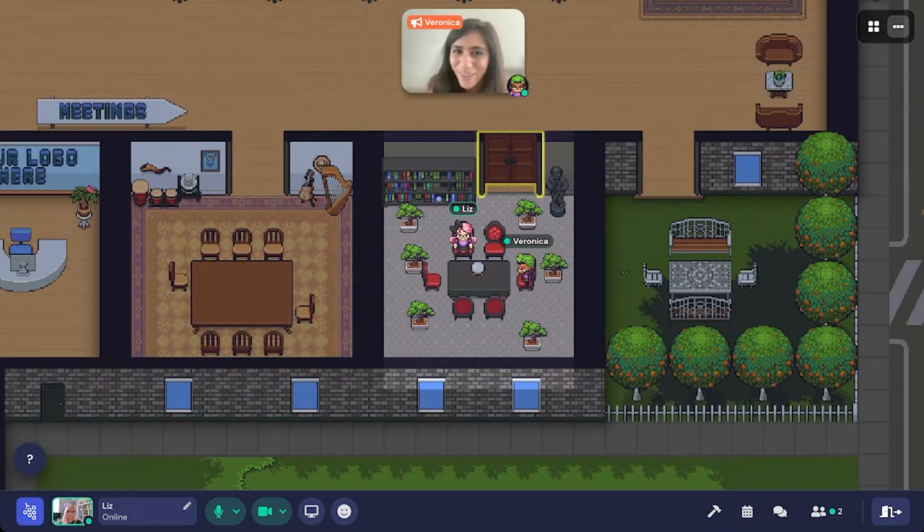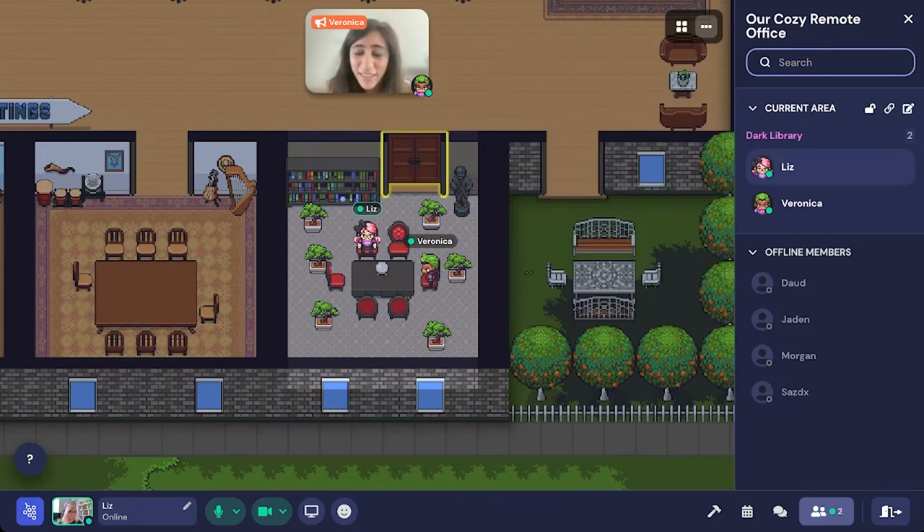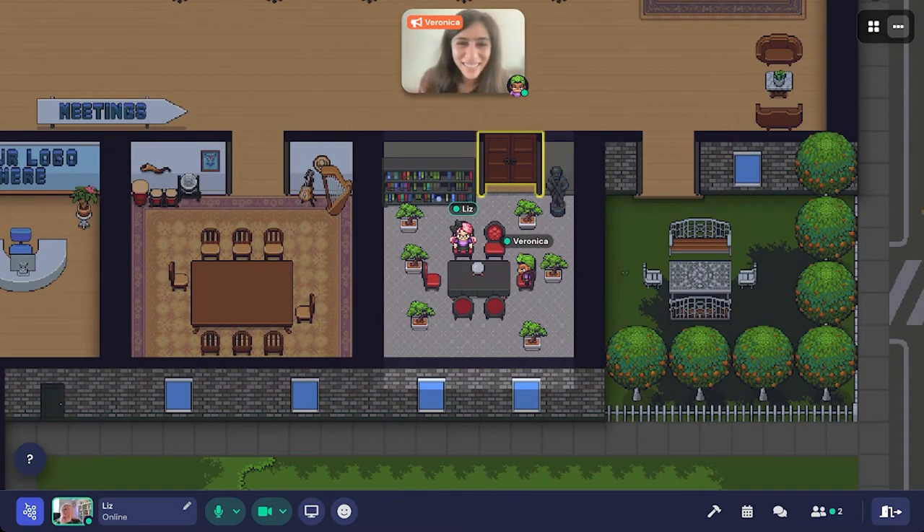A few bonsai trees are quickly placed in the room. The space has now been customized into a dark library bonsai tree room. The area is renamed to 'Dark Bonsai Library.' This shows how simple and quick the customization process is.